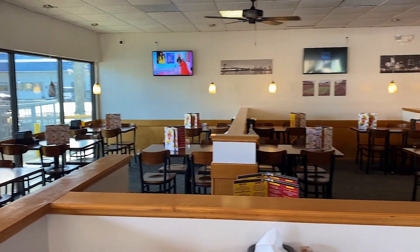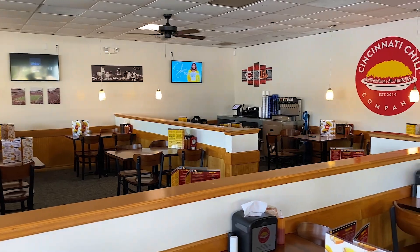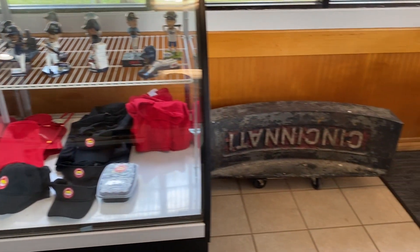Hi, this is Bill Kirk. Welcome to Cincinnati Chili Company. I'm Brian Bangman from Cincinnati Chili Company from Cincinnati, Ohio. Cincinnati Chili is really not a chili in the sense that most people know it — it is really a Greek-inspired recipe with a blend of very savory, flavorful ingredients.